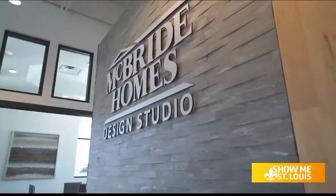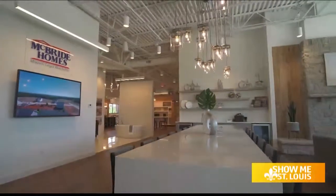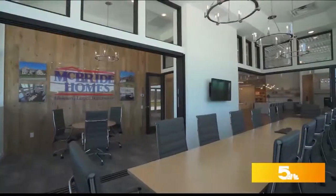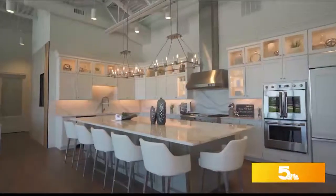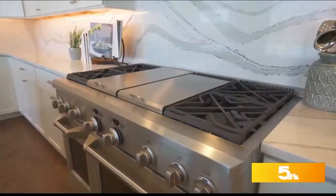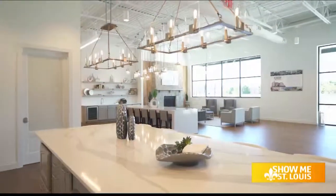But back to this home — you can personalize it to your taste, and that's thanks to McBride Homes Design Studio located in Chesterfield Valley. It opened in August 2018 and recently won the Silver Award at the National Association of Home Builders Awards for Best Design Studio in the Country. It definitely has a modern feel throughout.